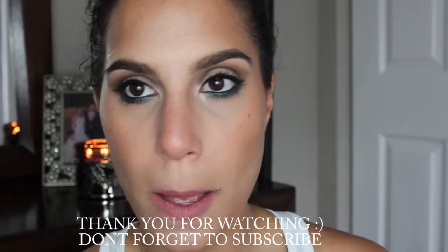I hope that you guys really enjoyed this video. Don't forget to subscribe if you did, and I will talk to you guys later. Bye!